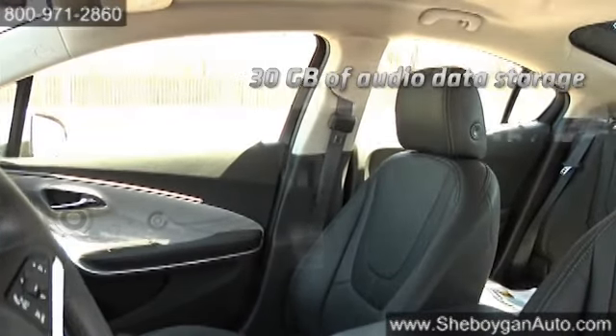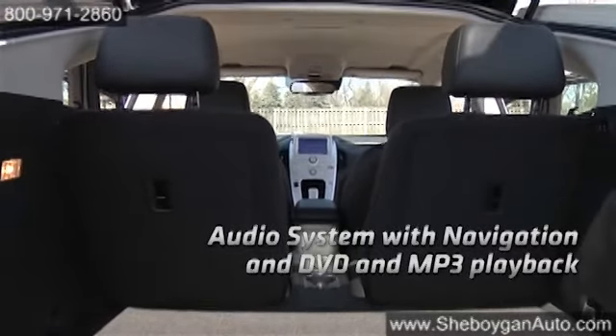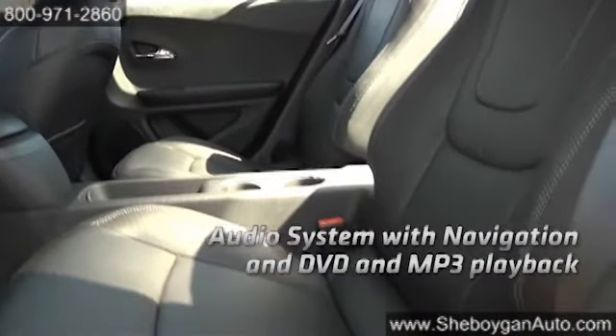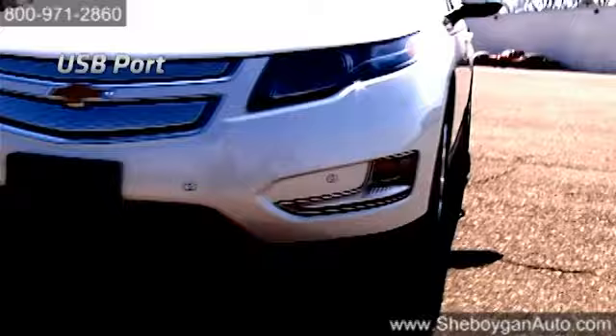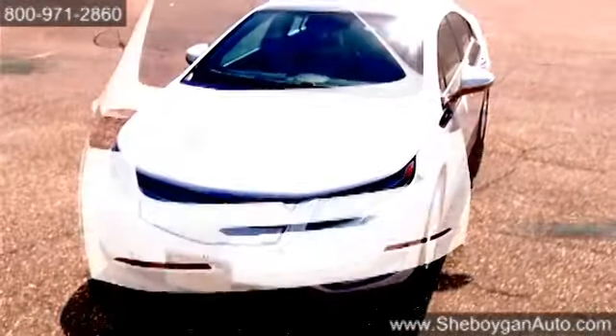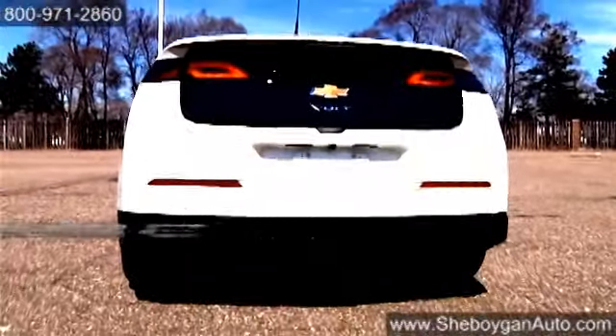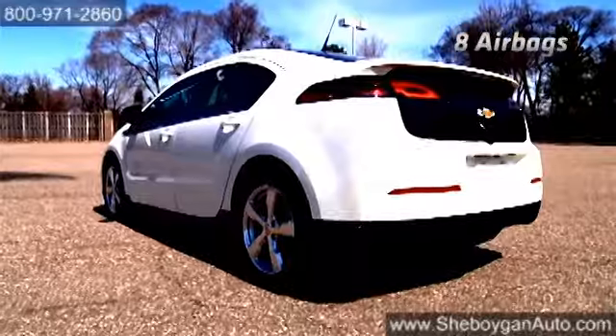Sit back in the heated seats and enjoy the energy-efficient Bose Premium speaker system with DVD and MP3 playback. The Volt offers plenty of standard safety features in case of an accident. The available five-year subscription to OnStar Emergency Services offers help at any time of the day, while the StabiliTrak system keeps you on the road at all times.